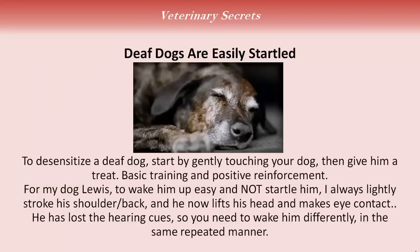Deaf dogs are easily startled, and most people who have never had a deaf dog don't realize this. So you have to start out slowly — you've got to learn to desensitize a deaf dog, starting by gently touching him, then giving him a treat. It really goes back to basic training and positive reinforcement. For my dog Lewis, to wake him up easily and not startle him, I always lightly stroke his shoulder or his back, and now he lifts his head and makes eye contact. He's lost the hearing cues, so you need to wake your dog up differently, but in the same repeated manner.